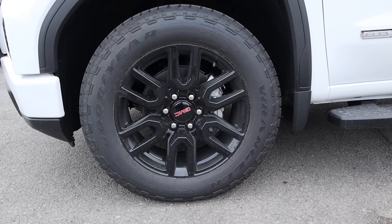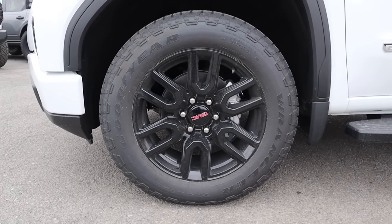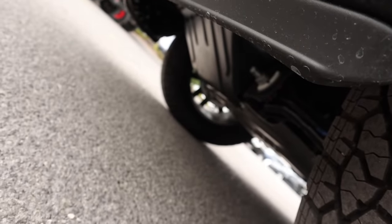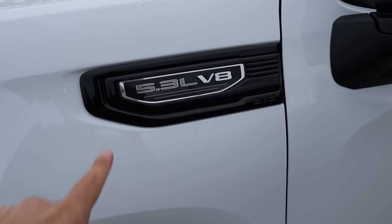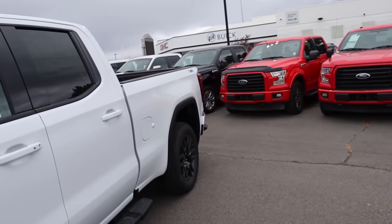Coming around the side, our tire and wheel setup is 275/60/20 in the front and rear as well. The wheels are all blacked out and there's quite a bit of sidewall on those tires. Since this has the X31 package, it has off-road tuned suspension, all-terrain tires, and skid plate protection underneath. We have a few cool elements here on the side, including the 5.3 V8 badge, Elevation badge, and the X31 badge all the way in the back.